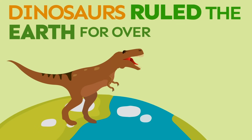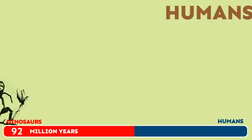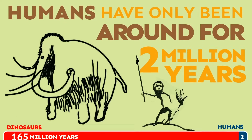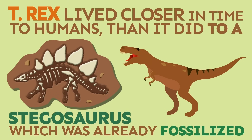Dinosaurs ruled the earth for over 165 million years, and humans have only been around for 2 million years. Tyrannosaurus Rex lived closer in time to humans than it did to a stegosaurus, which was already fossilized by the time the T-Rex came along.